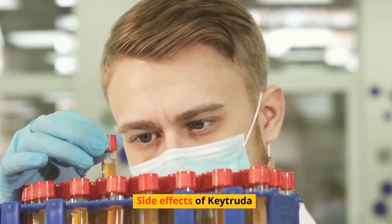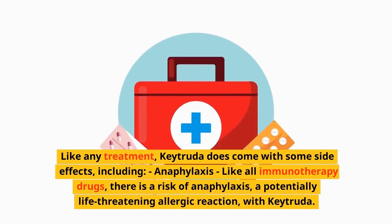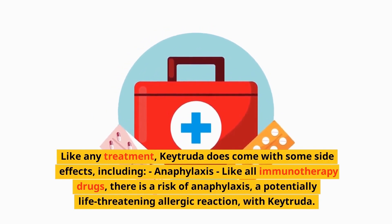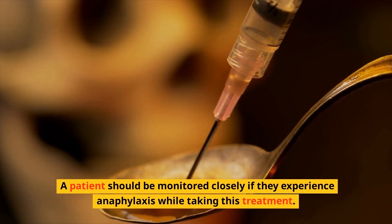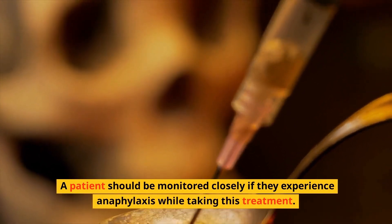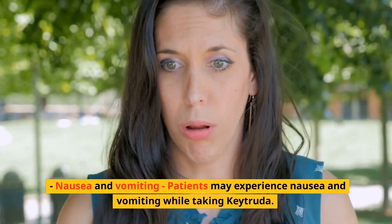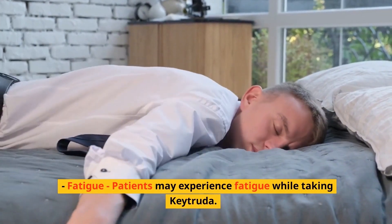Side effects of Keytruda. Like any treatment, Keytruda does come with some side effects. Like all immunotherapy drugs, there is a risk of anaphylaxis — a potentially life-threatening allergic reaction — with Keytruda. A patient should be monitored closely if they experience anaphylaxis while taking this treatment. Patients may also experience nausea and vomiting, as well as fatigue, while taking Keytruda.